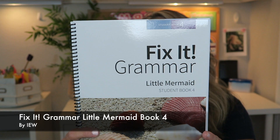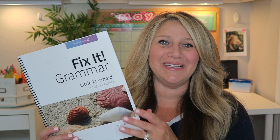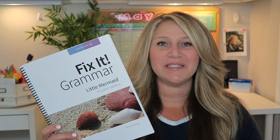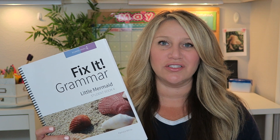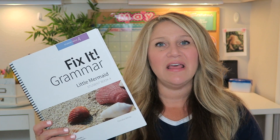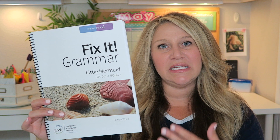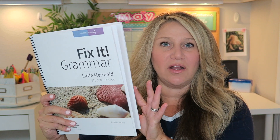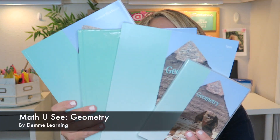For English grammar, he's using IEW Fix-It Grammar, Book 4 — The Little Mermaid. My other daughter is doing the same level, so it was easier to have them on the same one. I have a full review for Fix-It Grammar on my YouTube channel. It's fun, doesn't take very long, and covers vocabulary, nouns, verbs, adjectives, and more. Rather than random sentences, they write a continual story all year long, which I think is really cool.